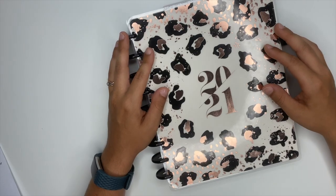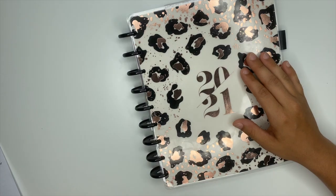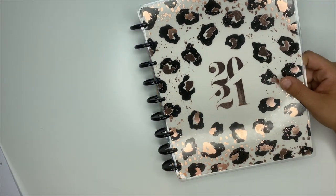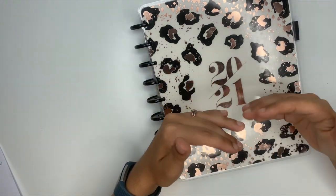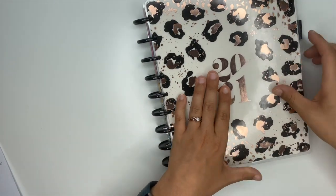Hey guys, Ashley here. Today we are going to be filling in my planner together and I want to show you guys my process for how I fill out my planner. I don't fill out every little detail — I fill out the things that I've planned for, and then as the week goes on or the day goes on, I do have to add things or change things.